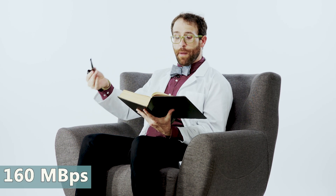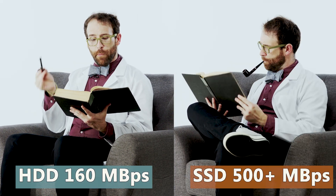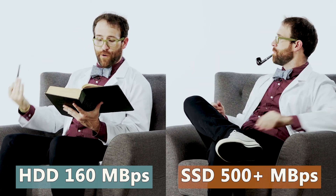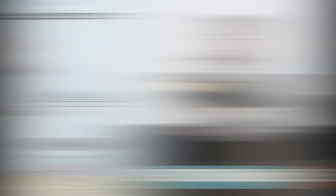Imagine this me is an HDD, reading this classic at 160 megabits per second: 'And by the doom of death, and one and all.' Now pretend this me is an SSD, moving at the speed of data itself, uninhibited by the physical realm.